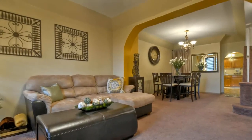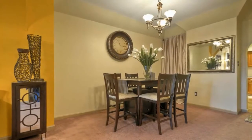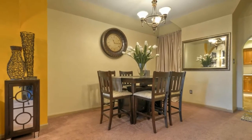The living room is connected to the dining room and features the perfect balance of white, neutral, and dark colors.